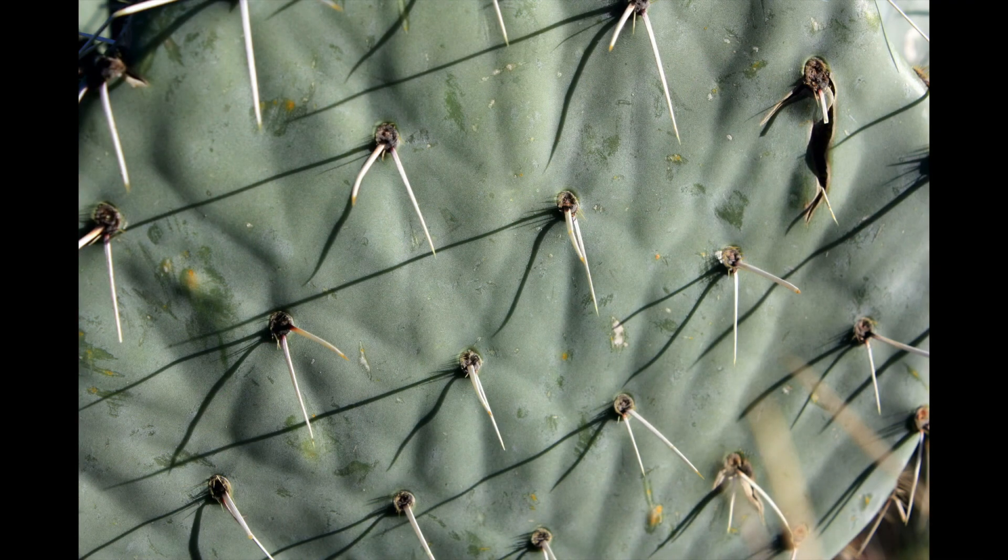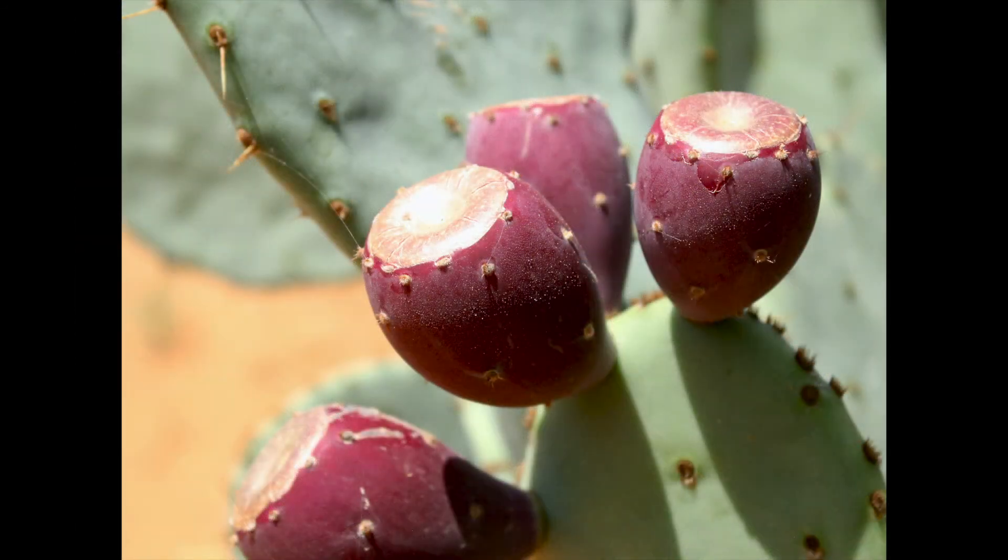The food value of the pads is low, averaging eight percent crude protein, with the highest levels at 13 percent in the spring with new growth. However, the pads are high in energy and carbohydrate levels. The fruit ripens in the hottest summer months and offers excellent moisture and seed production for quail, turkeys, and small critters.